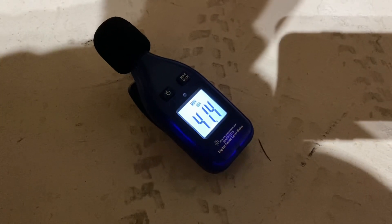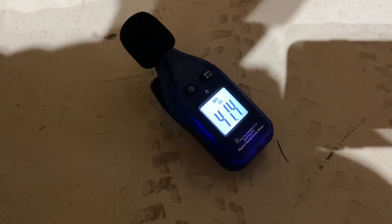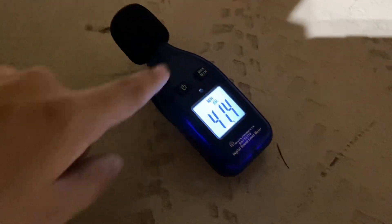Last but definitely not least, we are going to do the 5-6 port Model 2T. See how loud this is at three feet. Let's go ahead and get started.